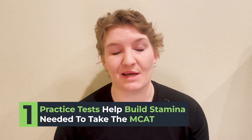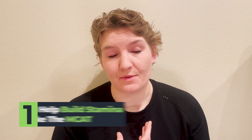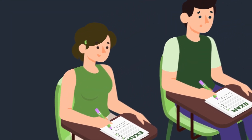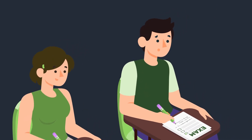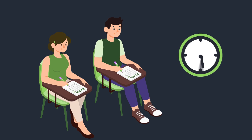One thing that practice tests are really great for is building the stamina that it takes to take the MCAT. For most people, you probably don't have a lot of experience sitting down and testing for seven and a half hours. Not only are you sitting there for that amount of time, you're actually having to think. And that's hard work over that amount of time. So how do you prepare yourself for a marathon of a test, especially if you've never done it before?